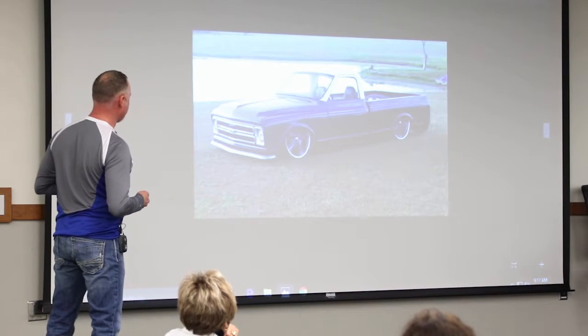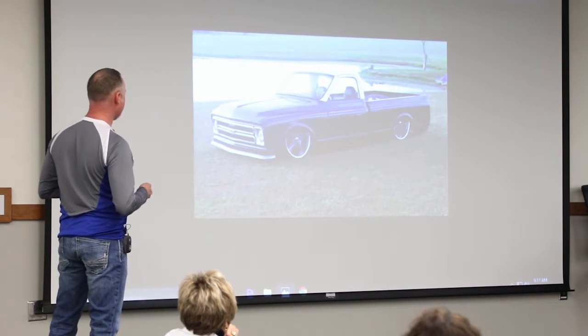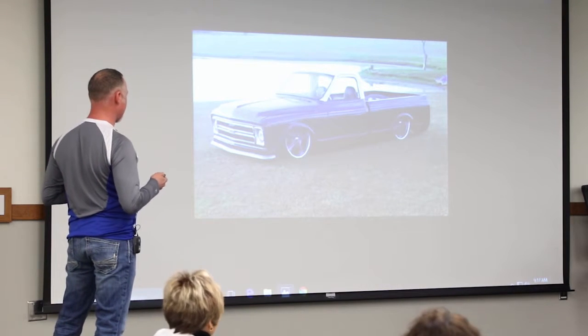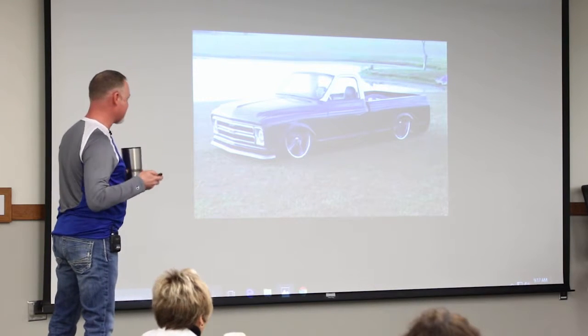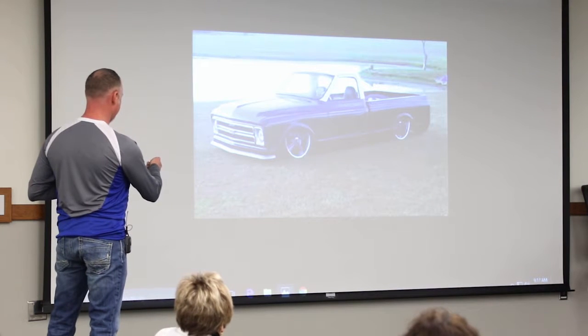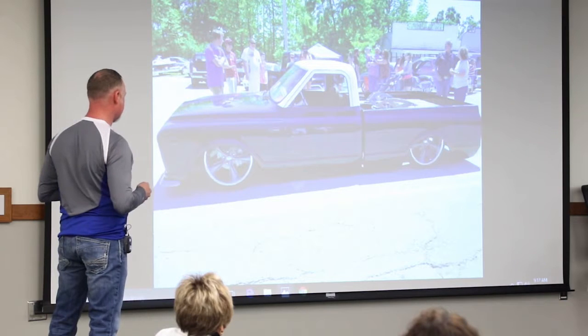This here's one I built — I started it for myself and sold it as a running, barely running shell, then finished it for the customer. This is just a C10 body; I hand built the whole frame and all the suspension. Bought a 2000 Silverado, took the engine, motor, and transmission out and put it in here. So basically everything we do is all fuel injected with newer motors. You can see all the hand fabricated suspension in the rear and the wood bed floor.